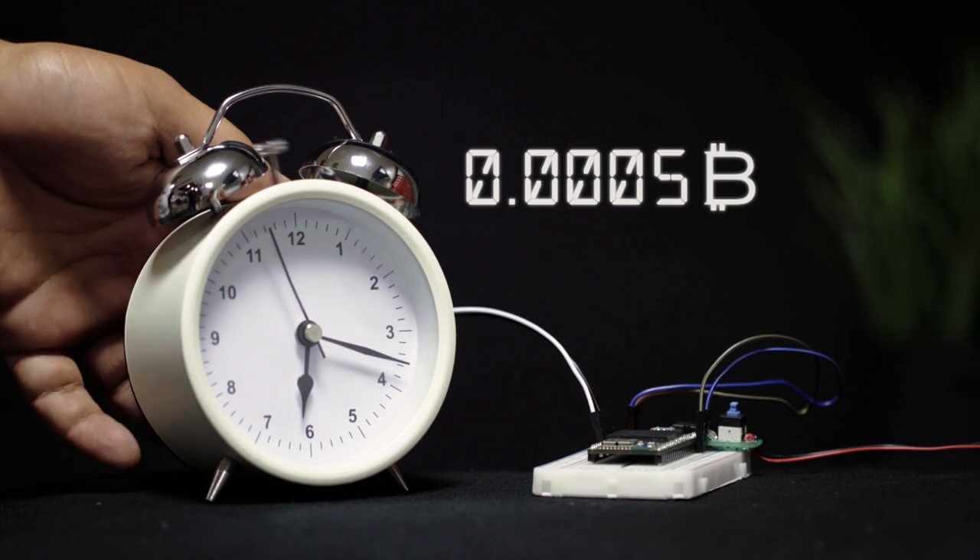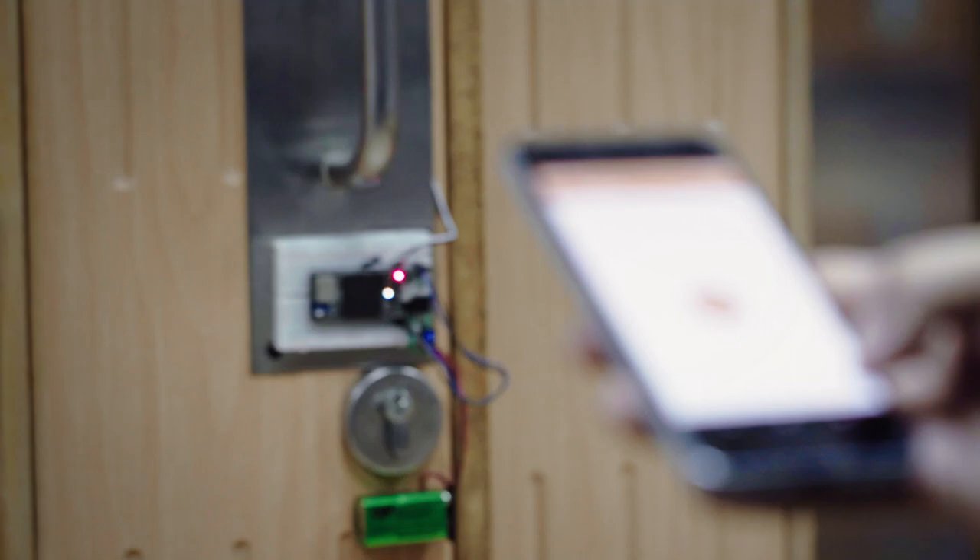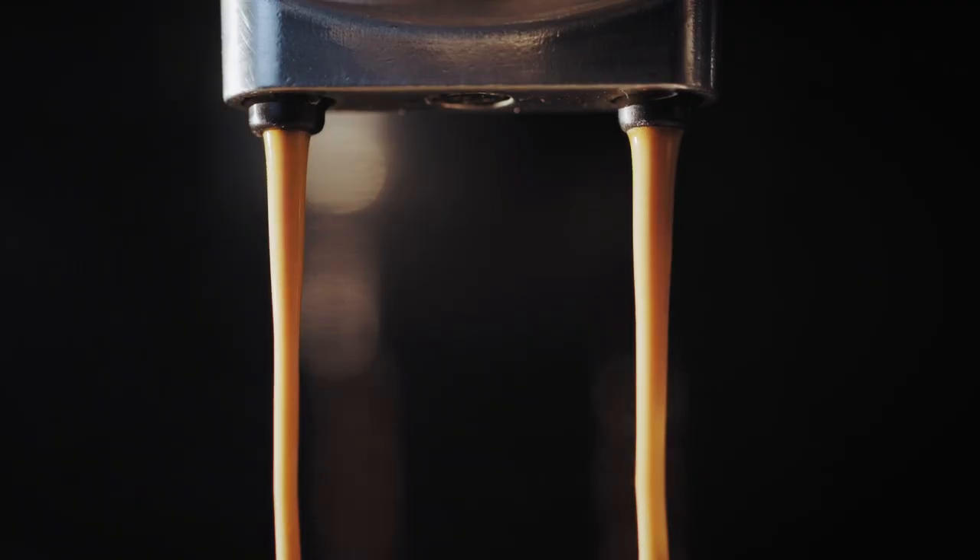Like this alarm clock that charges you money if you don't wake up on time. Or this door lock that you can control remotely with no centralized servers. Or use crypto to pay for your coffee.